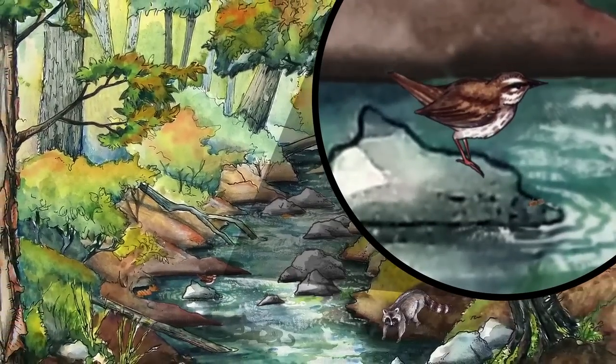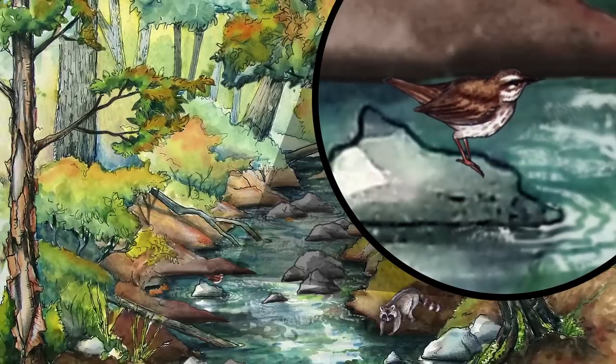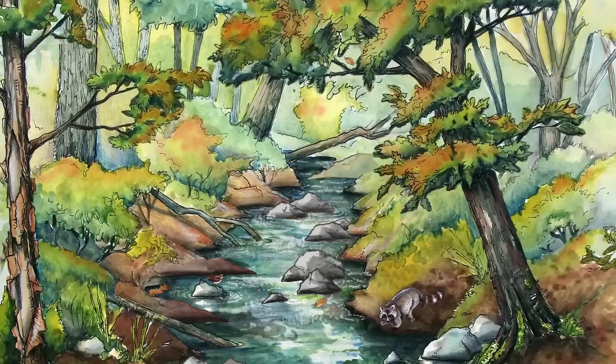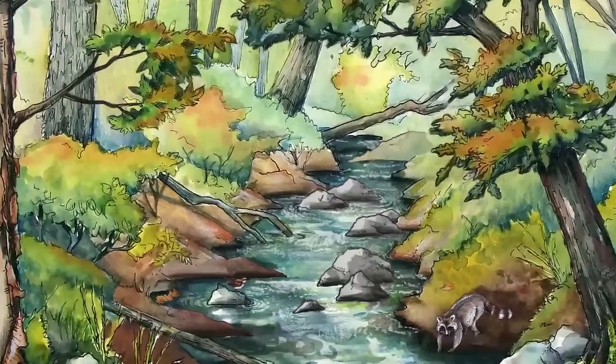A water thrush joins the raccoon. It snaps up a fat stonefly. It's going to need that energy for its long migration to Central America. It is a sunny day, but an early cold front has started the leaves falling. Let's see what happens.